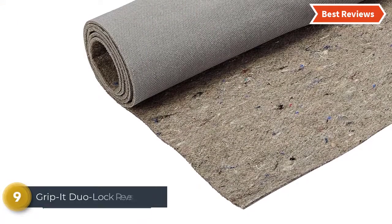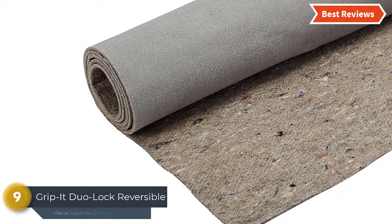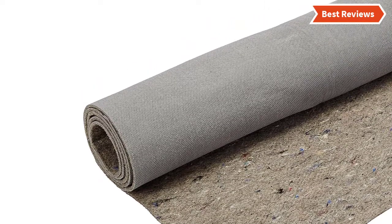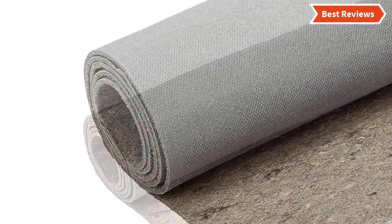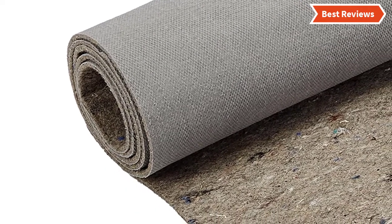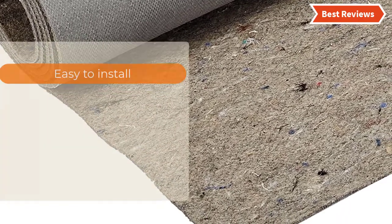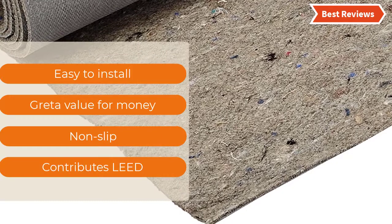Starting our list at number 9, the Grip-It Dual Lock Reversible. It's a non-slip area rug pad that keeps rugs in place. It is also helpful for preventing sliding and bunching. It helps to protect the floor surface and provides more comfort with extra cushion. Suitable for all hard floors and non-slip for all rugs — Dual Lock will not stain the floor. The most important features are: easy to install, great value for money, and non-slip.